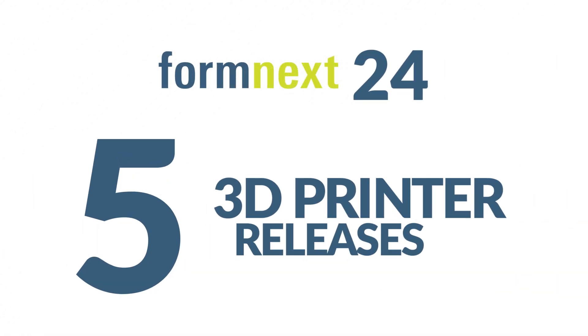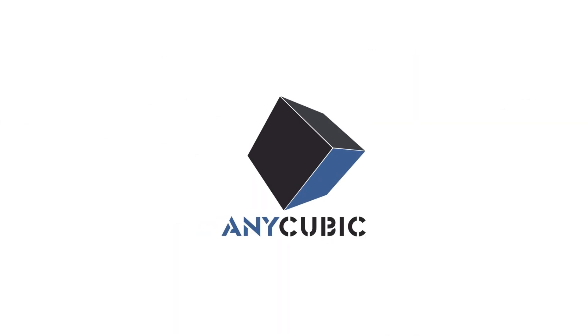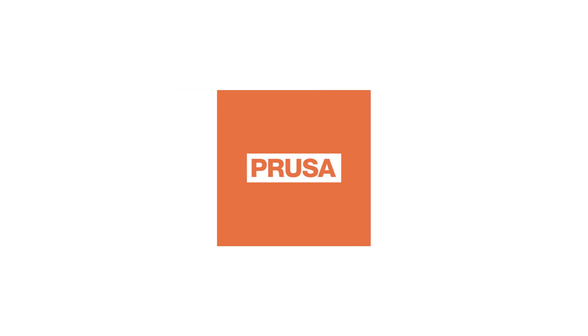The 3D printing industry has seen a wave of exciting new printer launches at Formnext 24, with major manufacturers unveiling their latest innovations. Anycubic introduced two new additions to their Cobra series, while Prusa Research made their first entry into the Core XY market.